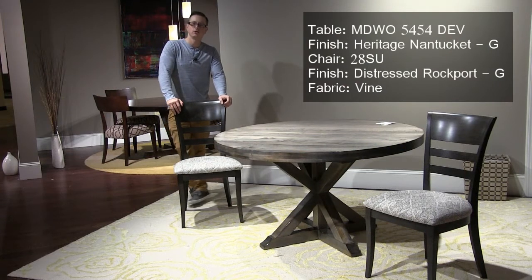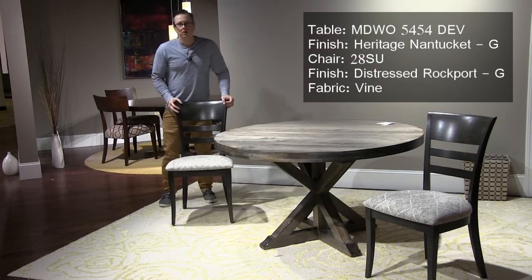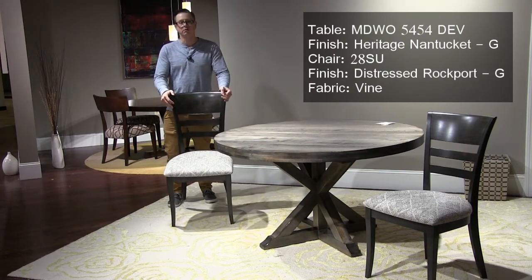This is our Devon dining table. It's quickly becoming one of the best sellers at our company. We're showing it in a Heritage Nantucket finish with a Mondo edge, and we've paired that with the number 28 side chair in a new fabric for this market called Vine.